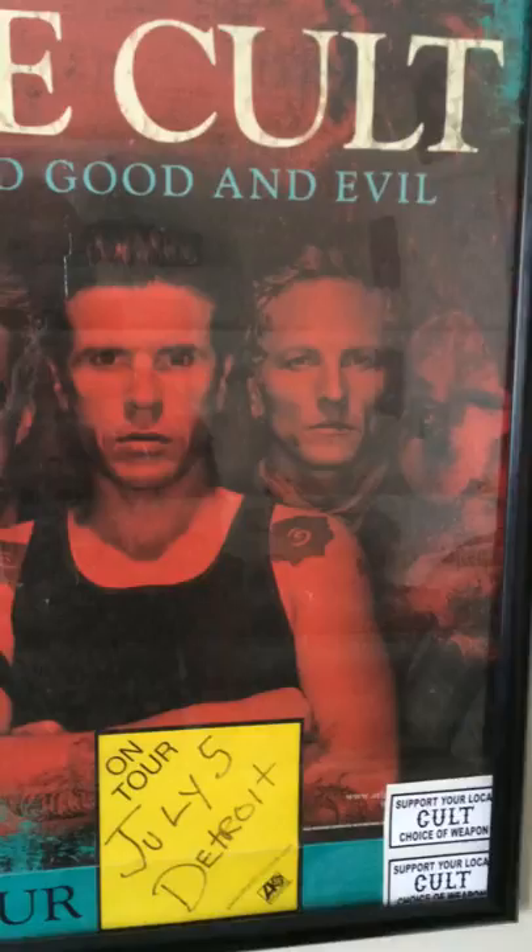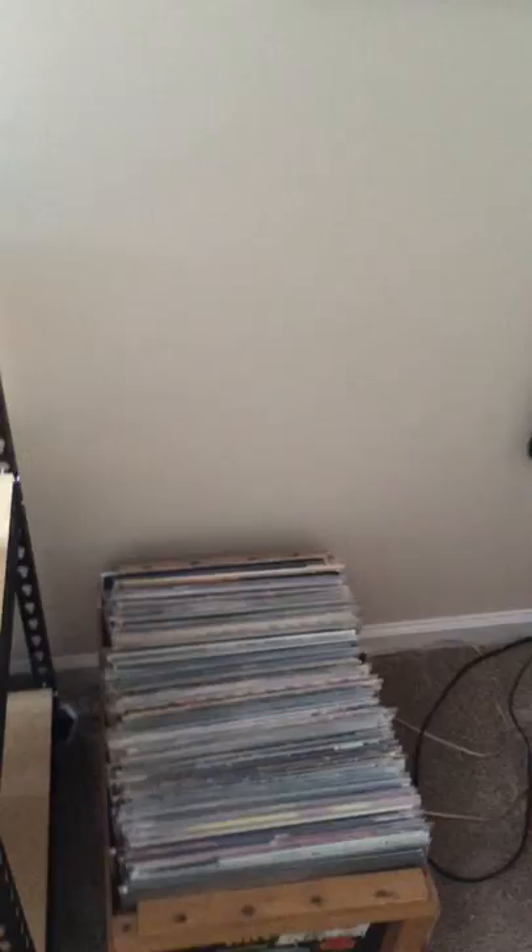So here you can see some of my tour posters. I got a Cult one with a couple of Cult promotional stickers, a Metal Years soundtrack promo, and some ticket stubs.